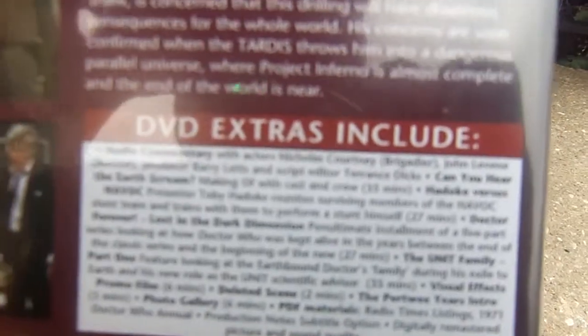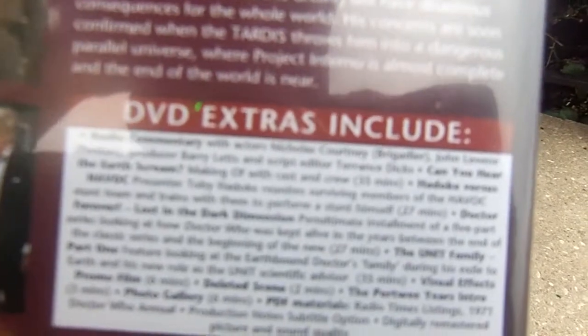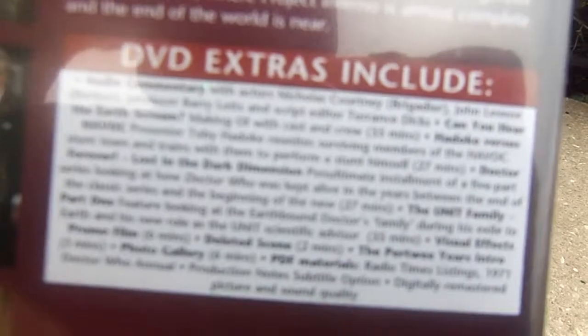And here we have some commentaries from the original 2006 release, plus Can You Hear the Earth Scream? Plus it has some new features including Haddock vs. Havok, The Doctor Forever, The Dark Dimension — talking about the five-part series on how Doctor Who was kept alive between the end of the classic series and the beginning of the new series — Unit Family Part 1, Visual Effects, Deleted Scenes, The Pertwee Years from the BBC Video VHS release running 88 minutes, PDF materials, and it's encoded with Dolby Digital.